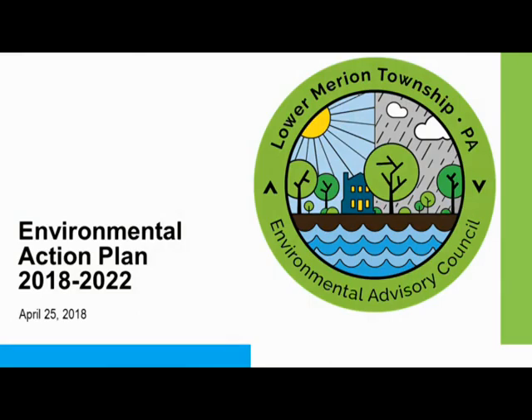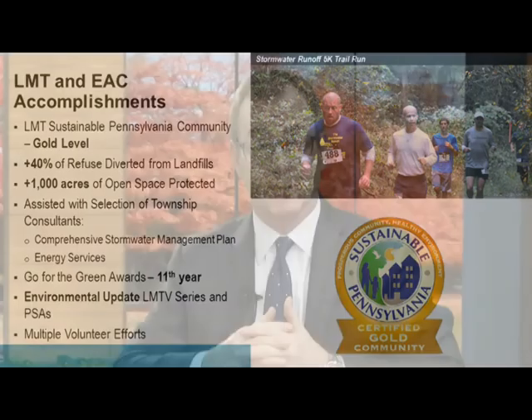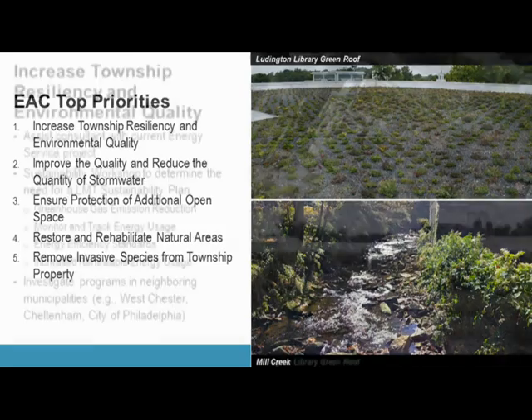Welcome back. I'm Brian Hoppe, Chair of the Lower Merion EAC. On Tuesday, September 25th, 2018, the EAC and Lower Merion Conservancy hosted a sustainability workshop. Back in April 2018, the EAC presented an environmental action plan to the Board of Commissioners. The plan is ambitious and contains numerous initiatives that will guide the EAC's activities for the next five years. The plan builds on the township's environmental achievements and pushes us further in taking a leadership position in addressing environmental concerns. One of the plan's initiatives recognizes the need to increase the township's resiliency, further improve environmental quality, and develop a more holistic approach to sustainability within the township.